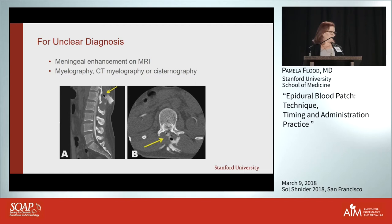Here's an example on imaging — you can see in the lumbar curve where the epidural was placed, and you can see the tract where contrast medium is spilling out. If you're not sure and you've done one or two blood patches without relief, then I would get an MRI at that point.